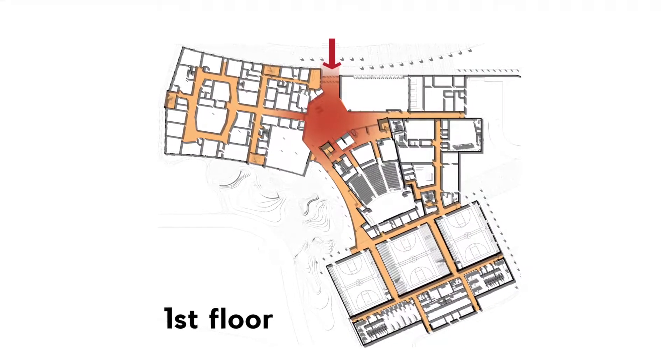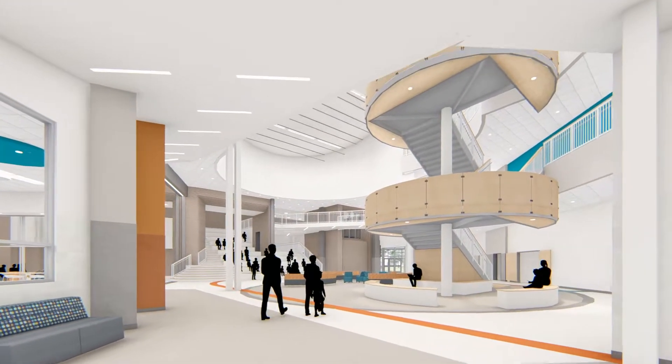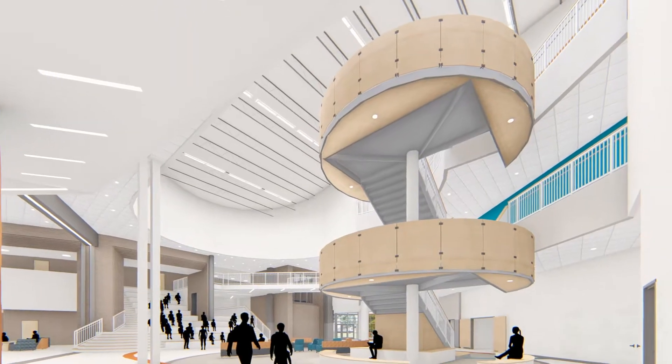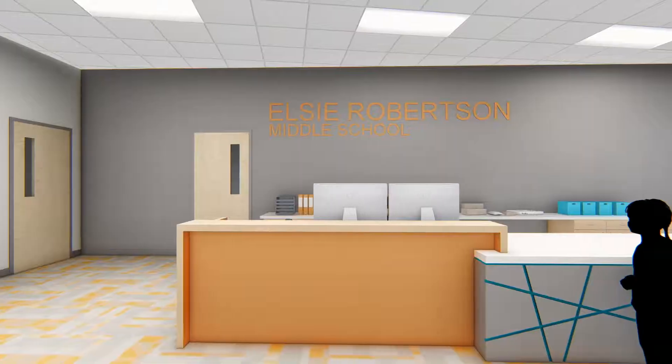Students and guests will enter the building through a secure vestibule directly into the three-story day-lit Student Commons. The administration and reception are directly off the secure vestibule.